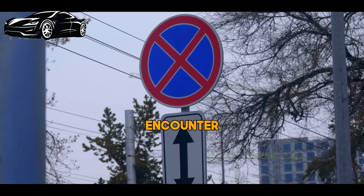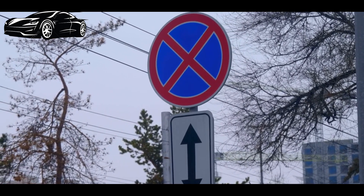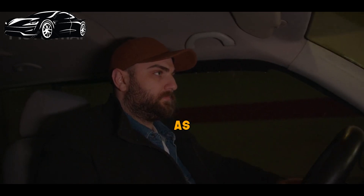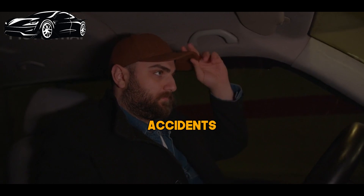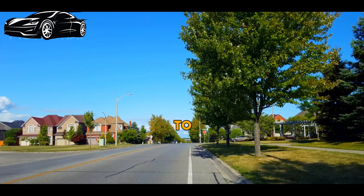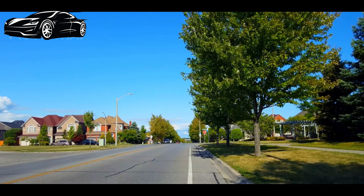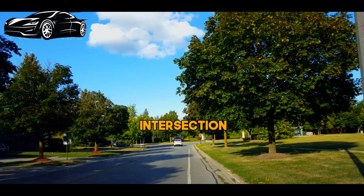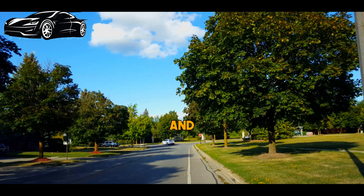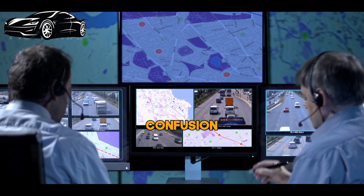When drivers encounter a stop sign, they must come to a complete halt, bringing their vehicle to a standstill before the designated white line, if present. It is imperative that drivers fully obey this traffic regulation, as failure to do so can result in accidents, injuries, or even fatalities. The primary purpose of stop signs is to allocate right-of-way at intersections, allowing for a smooth flow of traffic and minimizing the risk of collisions. The first vehicle to arrive and come to a complete stop has the right-of-way. This system of prioritizing traffic helps prevent confusion and potential accidents.